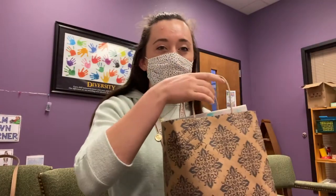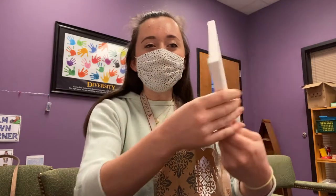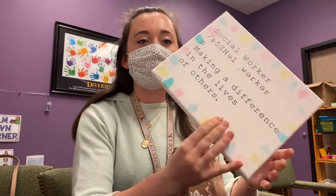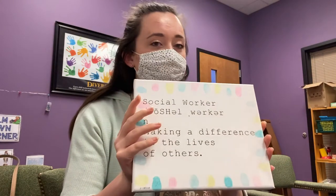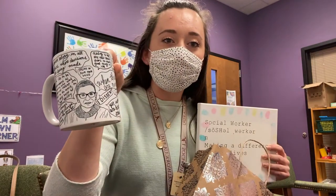My preschoolers gave me a going-away gift. It says 'social worker now, making a difference in the lives of others,' and it has their little fingerprints all around it. I'm not going to lie, this made me tear up. My supervisor also gave me a mug for going away.